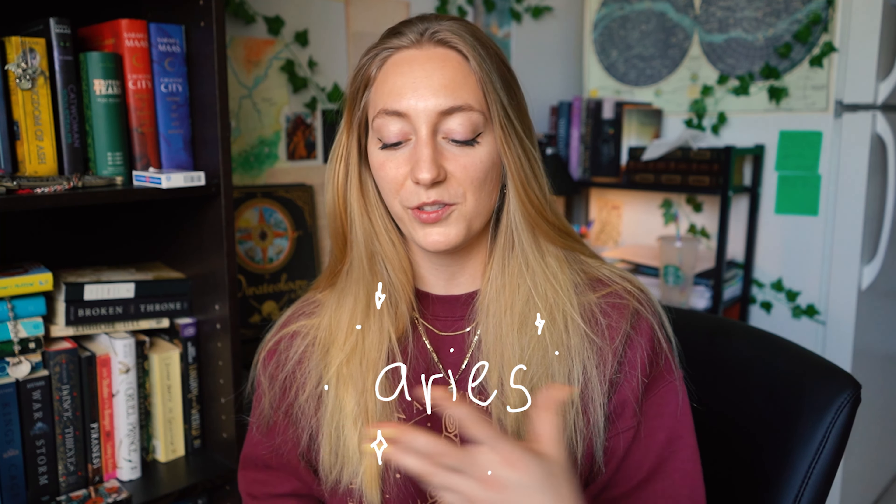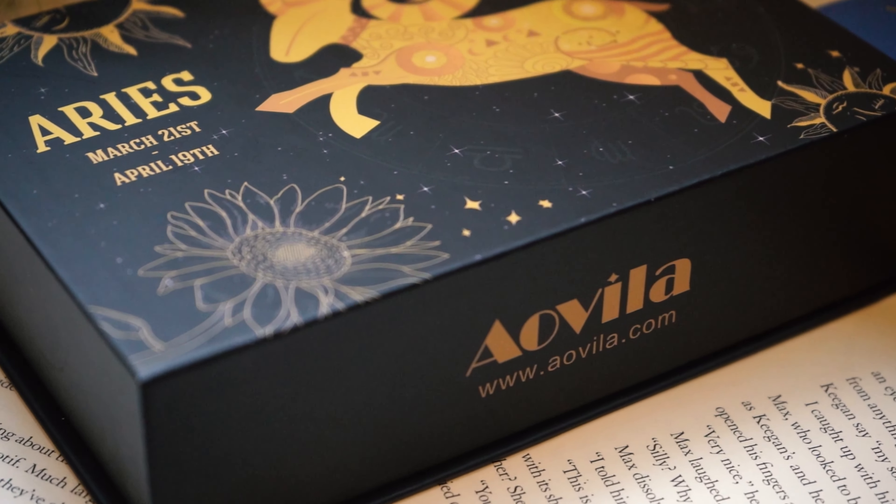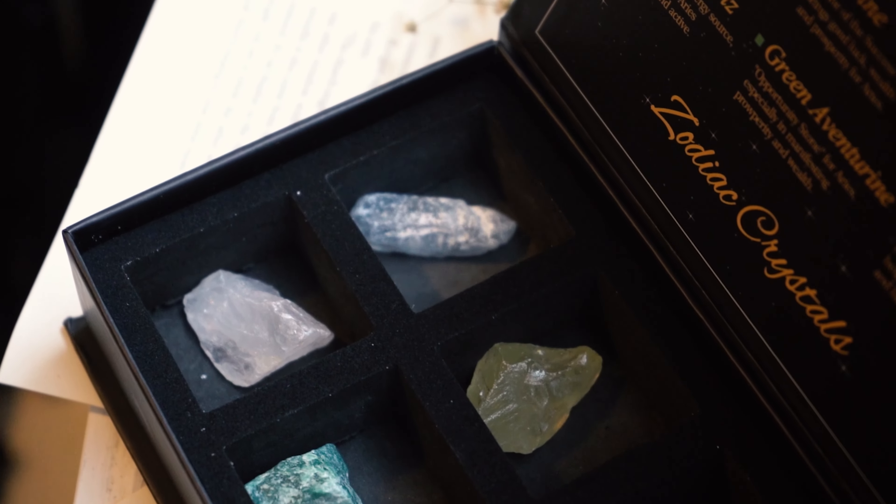They actually send a little card in every single one of the boxes, so I do have a few others as well. You can see the constellation, and then they also send all the information about that Zodiac sign, which is great. I knew most of the stuff about Aries anyway, because I am an Aries, but it was really helpful when I needed to find an example of a book for Sagittarius, because I don't know much about Sagittarius. They've got the constellation, an explanation of the star sign, and some of their personality traits.